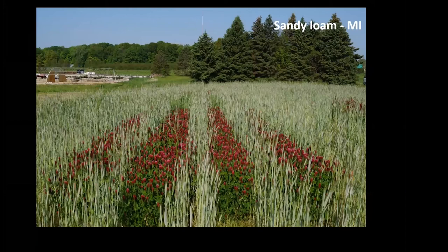Soil type really matters for the balance between legume and rye. In a sandy loam in Michigan, the legume is more favored in a low-nitrogen environment. Even so, across different soil types, rye and crimson clover provided equal biomass to rye and hairy vetch. We also had good success starting with Austrian winter pea, so there are other legumes to explore.